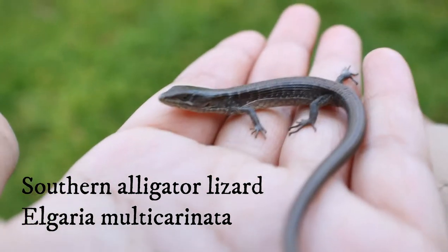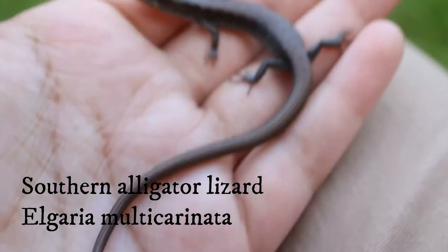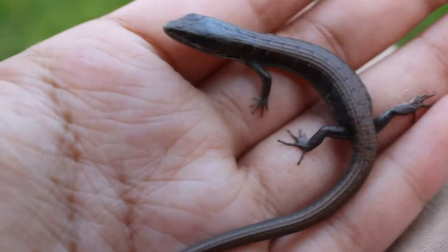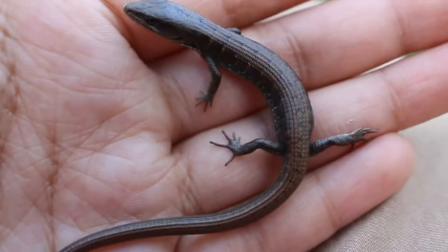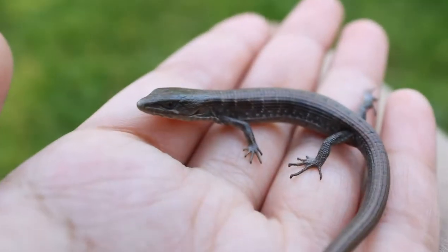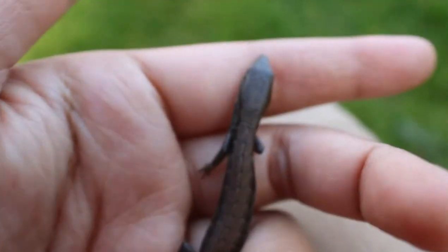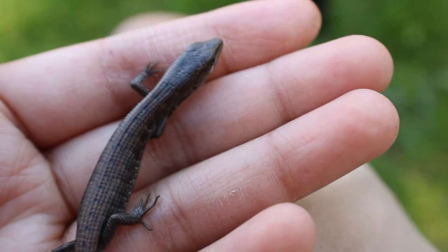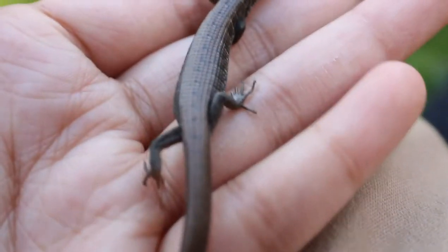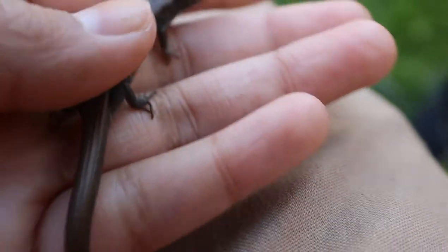Here we have a baby southern alligator lizard. It's really hard to tell because when I first flipped it, it just looked like a huge slender salamander. There's no coloration on this guy, and you could barely tell. It's only after a couple of seconds I was able to see that this is way too big for a slender, and that is not the head of a slender. Very cool — let's put this little guy back under his log.